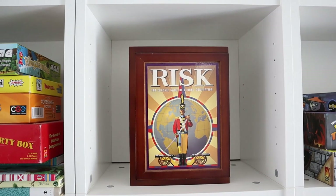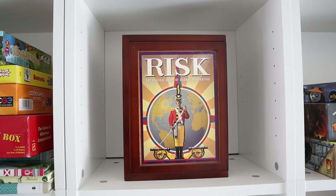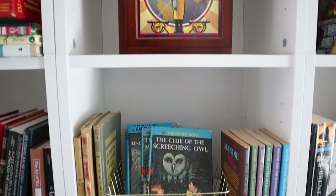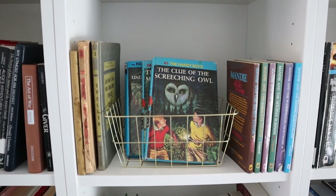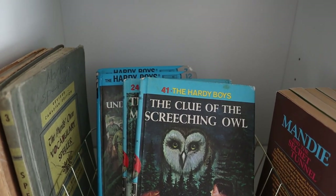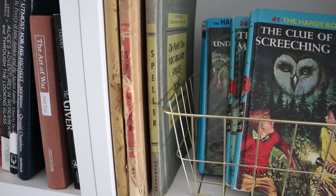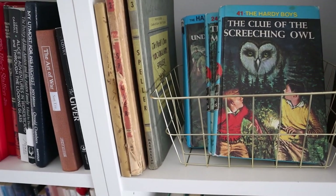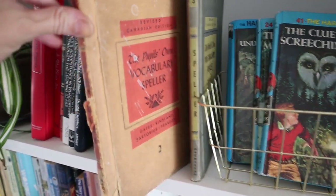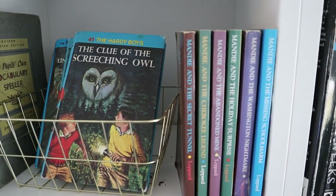This is our mini shelf. These are Ikea Billy bookcases. We have Risk, which my husband used to play a lot in high school. Over here we have a few Hardy Boys — I'm planning on collecting those as my son gets older. We've got some vintage spelling books from schools, really old ones I got at an antique store, and then a bunch of the Mandy books.